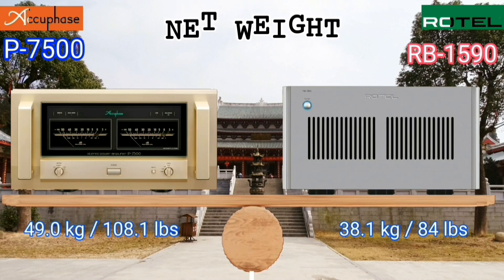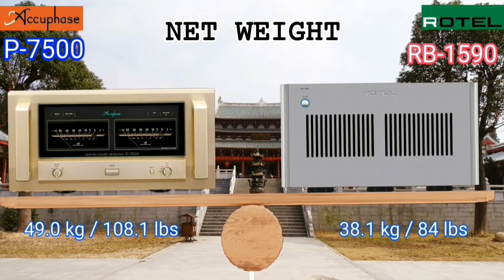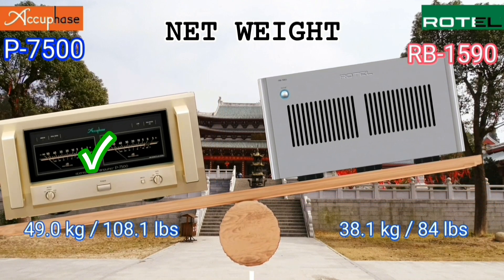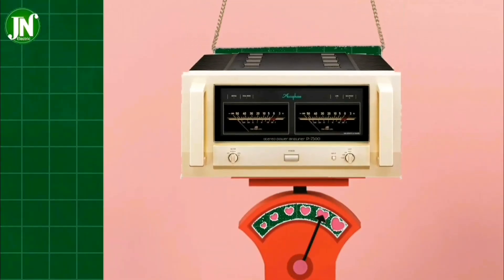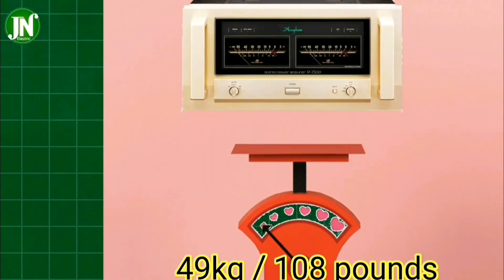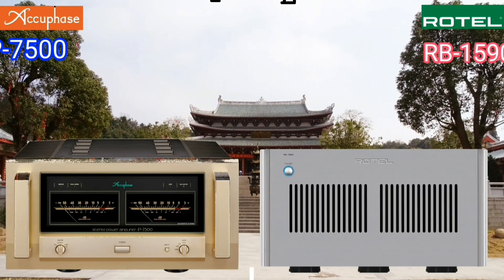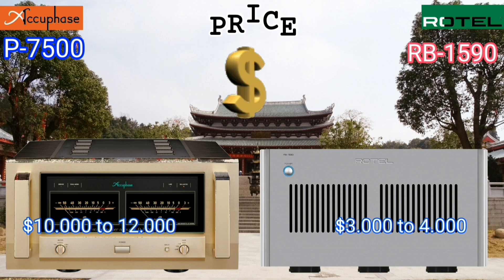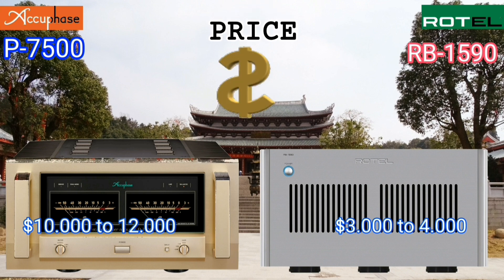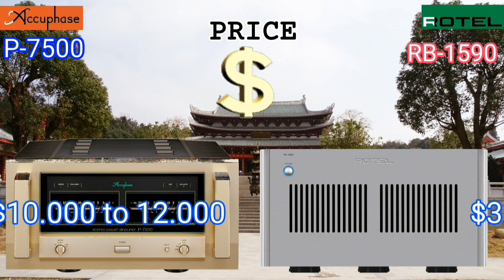It is very rare for someone to buy electronics offline and weigh them first. The Acubase is 10.9 kilograms, which is heavier than the Rotel. In terms of price, the Acubase ranges between $10,000 to $12,000 US dollars.